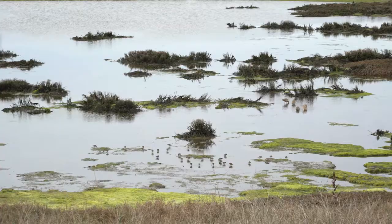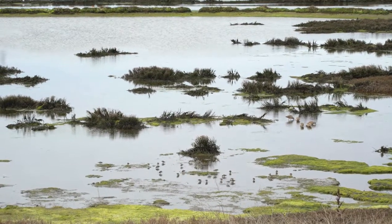In California we've lost about 90% of our tidal marshes. Here in Elkhorn Slough we've lost about 50%, and that's a problem because if we don't have that habitat, then we lose those animals that rely on that habitat.